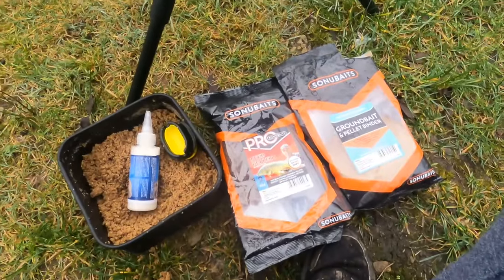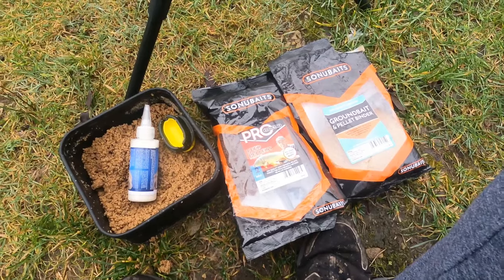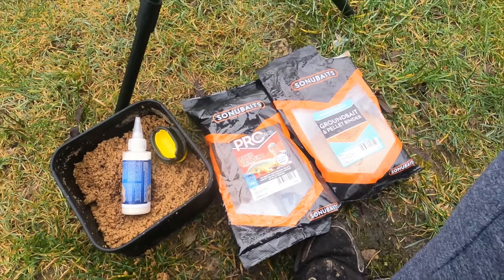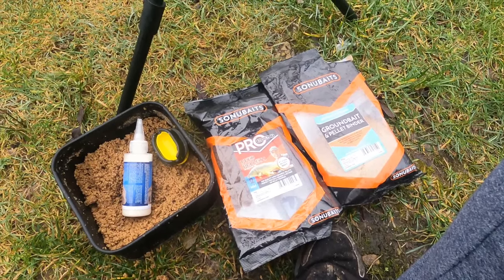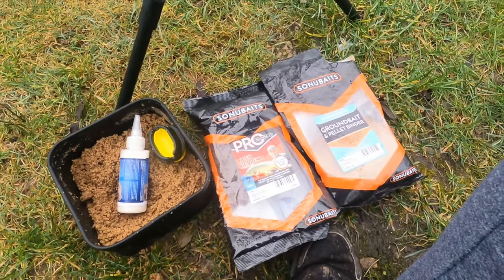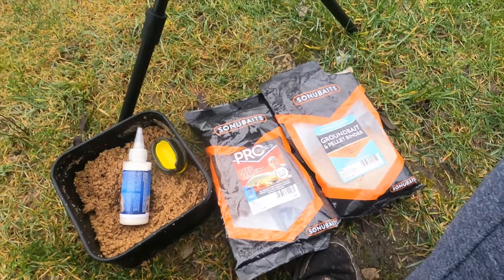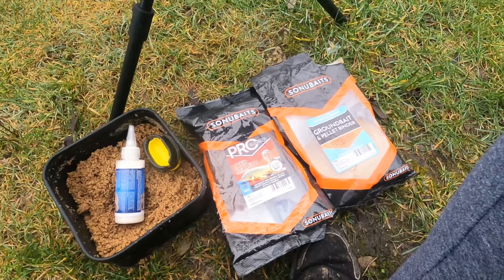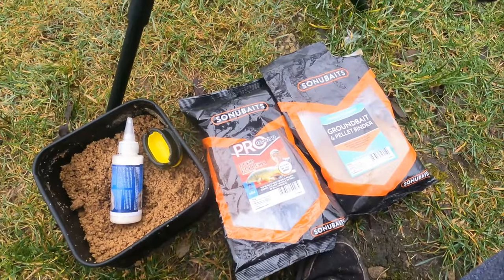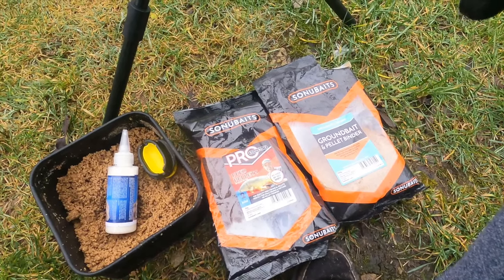This morning we are going to set up our ground bait and our pellets. Today we're going to be rocking with the two mil pellets — they are fish meal pellets. They're perfect for method feeding, which is the type of fishing I'm doing today. Mixed with ground bait pellet binder again — these two things work quite well together. I've been using it at various venues and they seem to pull in fish left, right and centre.